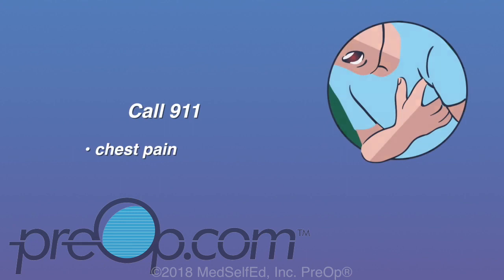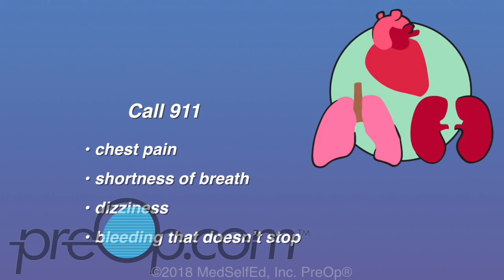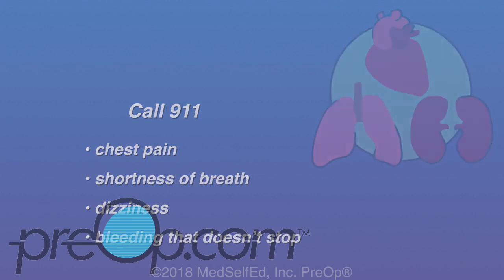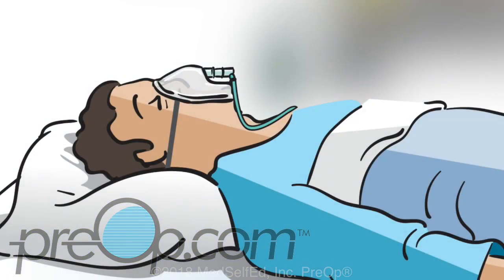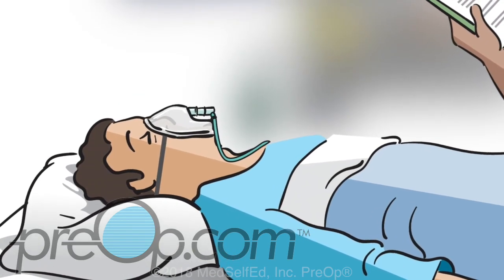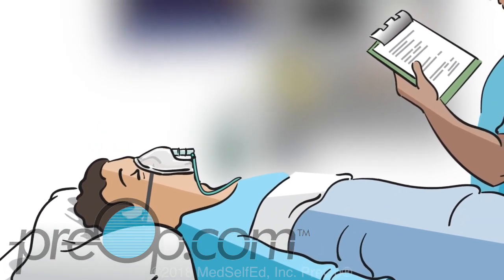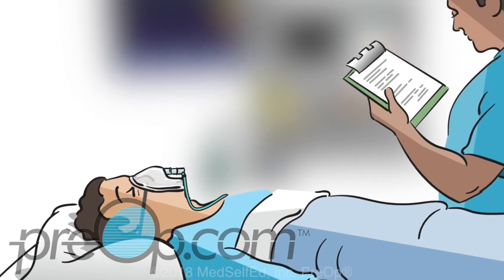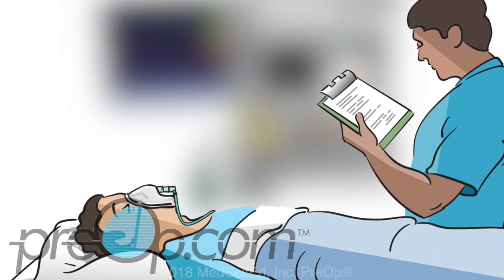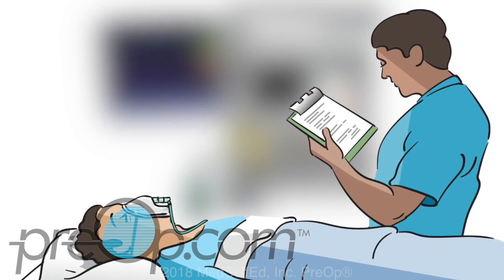Call 911 if you have chest pain, shortness of breath, dizziness, bleeding that doesn't stop, or any other sign that you may be having a complication from the procedure. Hospital admission, medication, or surgery may be needed to correct some problems. The particular surgery or procedure you are having works well with the anesthesia options your doctor has discussed with you. Which type you decide on depends on personal preference, your overall health, and the type of surgery or procedure you are having. Your anesthesia team will monitor your health at all times and make sure that your experience goes as smoothly as possible.